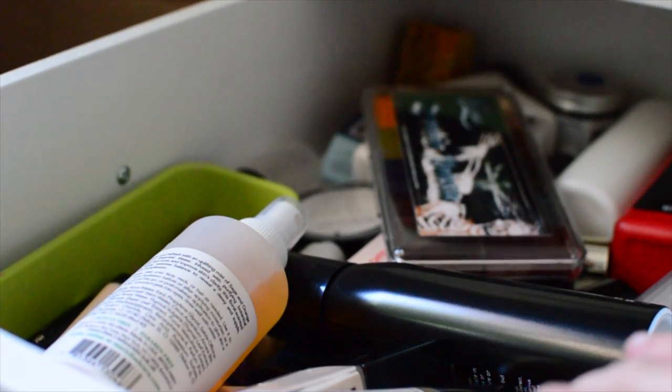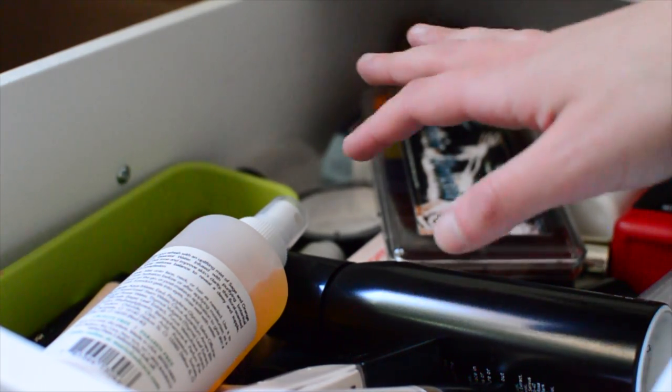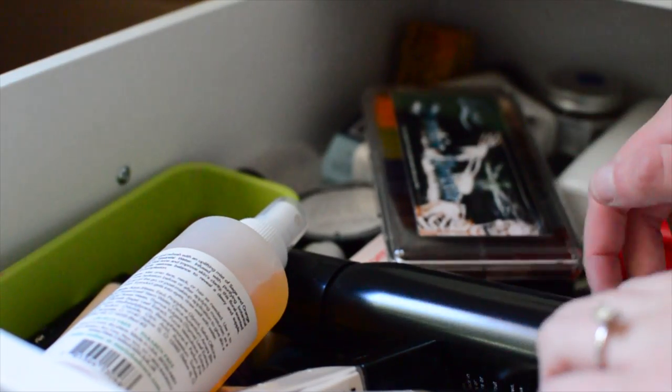Hopefully this is a good angle. This is my foundation and concealer drawer. I think I want to consolidate all of my foundations, concealers, and like setting and priming products all into this one drawer. So this will be like my main base drawer.